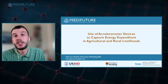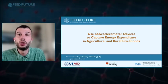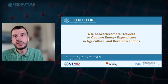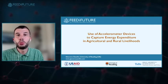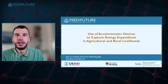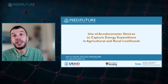Thank you very much for the introduction. My name is Giacomo Zanello and I'm very excited to share work we've done with the Nutrition Innovation Lab. I'd like to talk about a new method we developed to capture physical activity in rural settings in low- and middle-income countries — a combination of accelerometer devices triangulated with survey instruments.